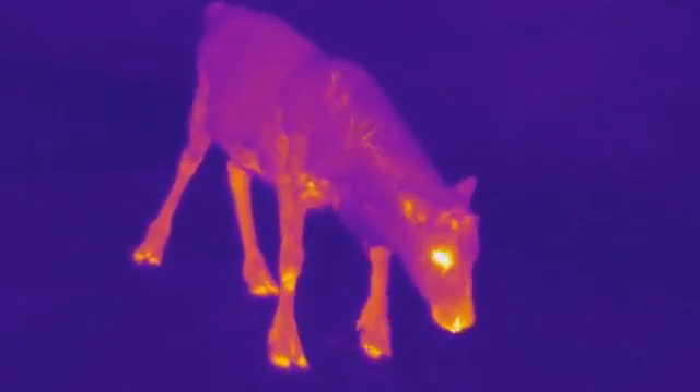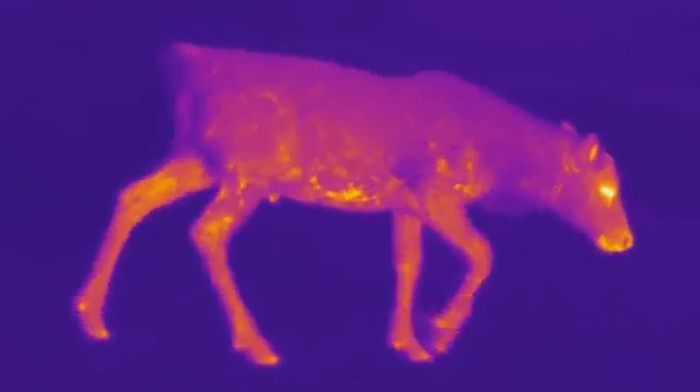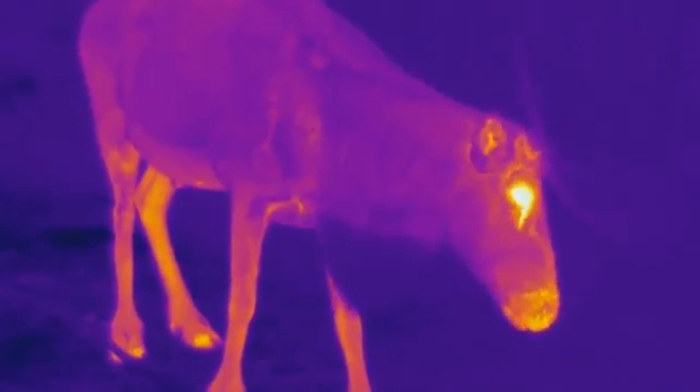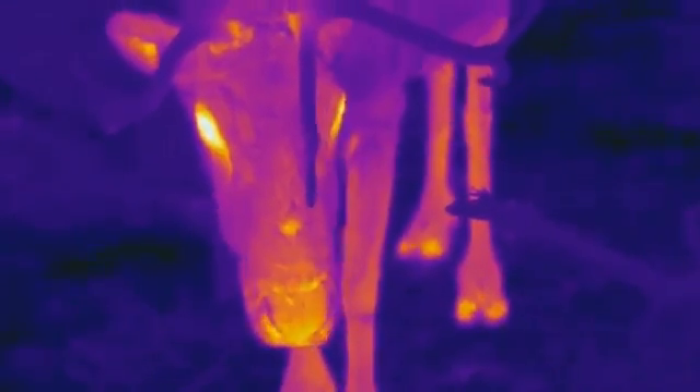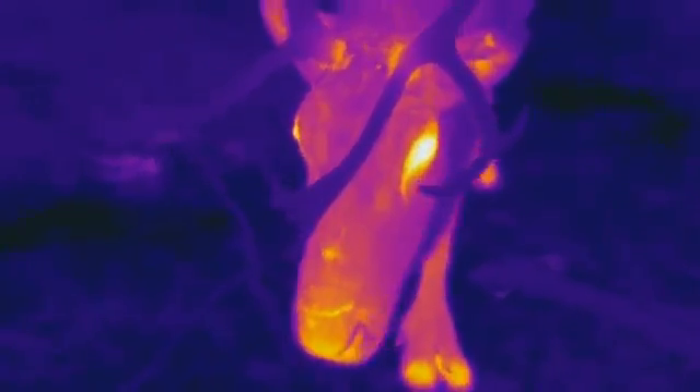We use a thermographic camera for recording these videos. It records the heat radiating from all objects and from the bodies of the animals. Warm parts appear lighter and cold parts appear darker. You can see that the eyes are very light and very warm, and also the muzzle is a bit lighter and warmer than the rest of the body.